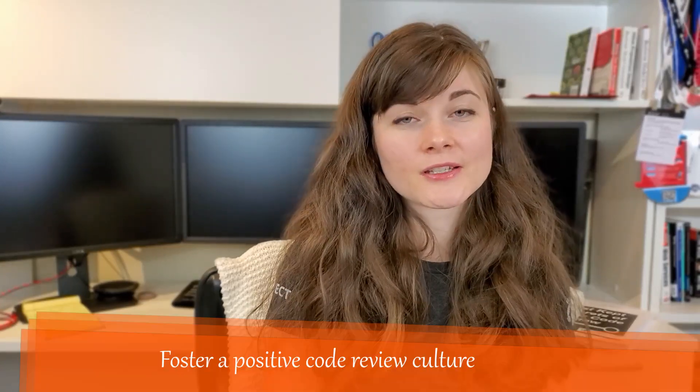Another best practice is to maintain a positive culture around code reviews. It's important for everyone to understand that it's the code being reviewed — not the person. You need a positive culture where everyone is clear about what the code review process is and what is actually happening.